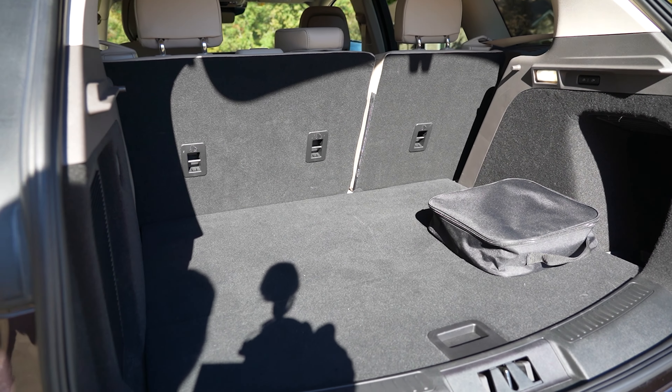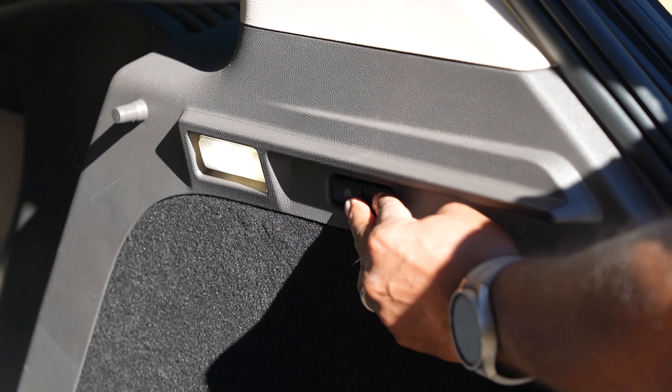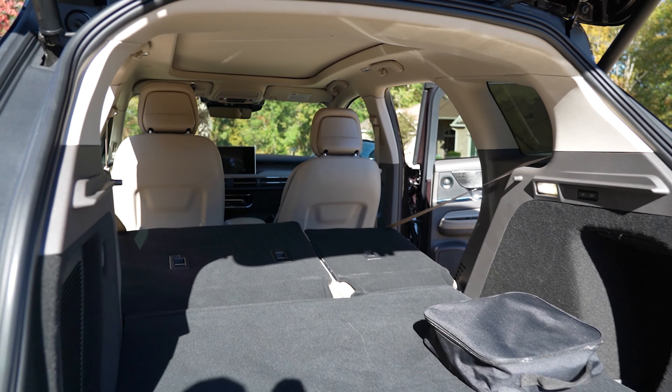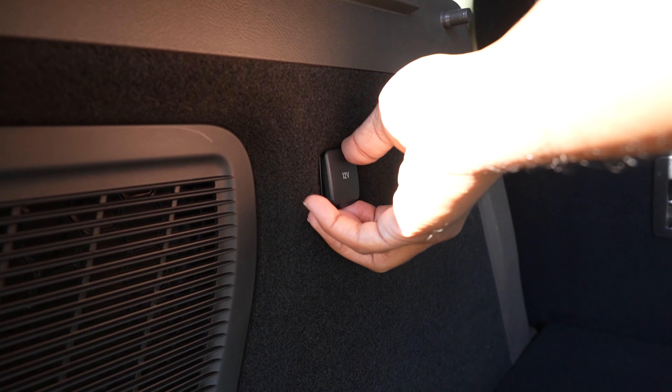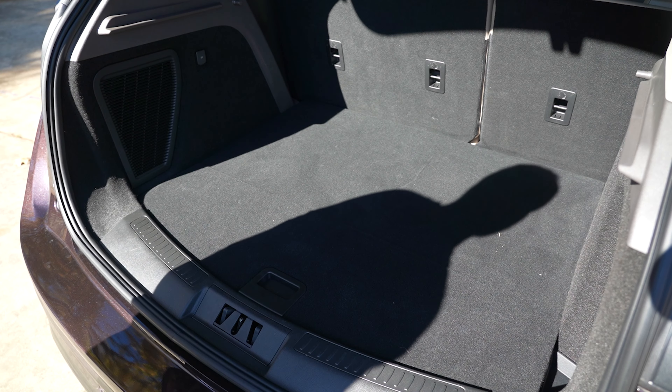Open the cargo bay and you'll find 26.9 cubic feet behind the rear seats. Fold those down via the press of some buttons and you get 56.2 cubic feet in all. There's a 12-volt outlet, a small cubby on the side, and a 17-inch mini steel spare and jack beneath the floor.